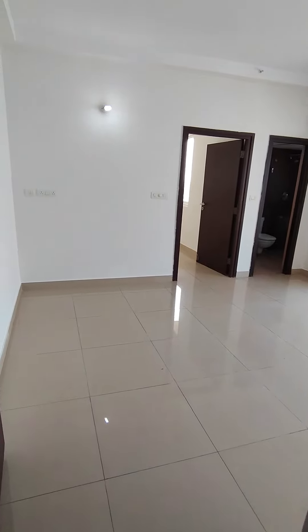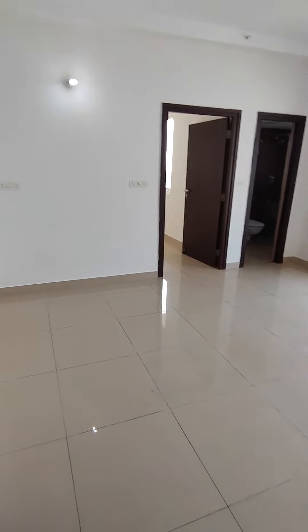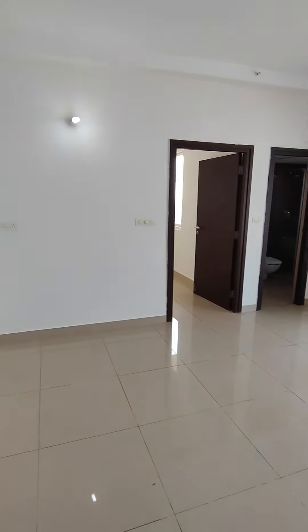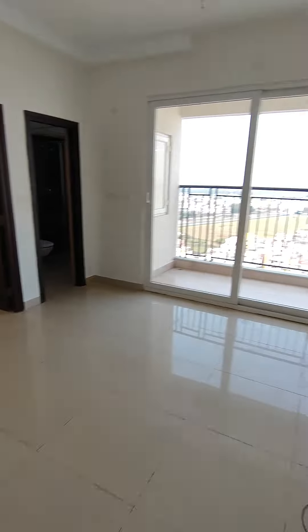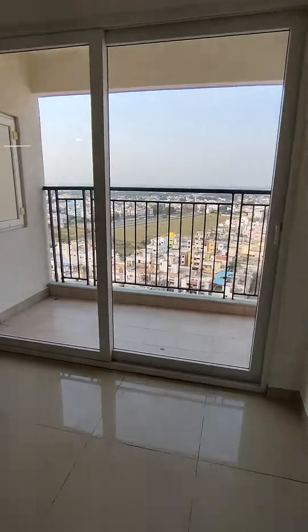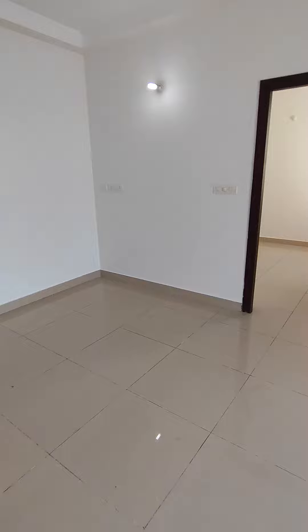Hi, this is a one BHK flat, 600 square feet on the 14th floor. It's an east-facing flat. I'm at the main door — come, let me give you the tour of the property. So this is your living cum dining area.